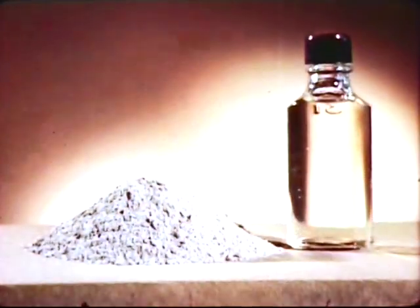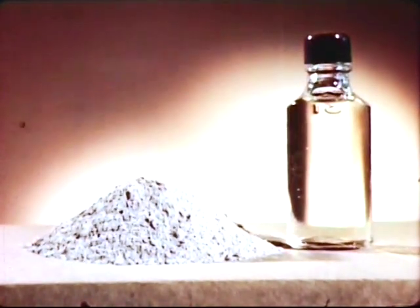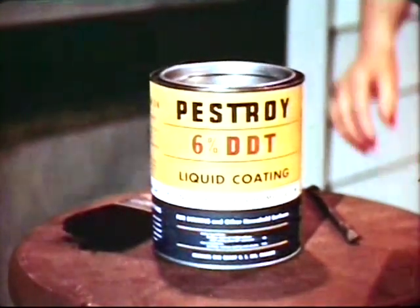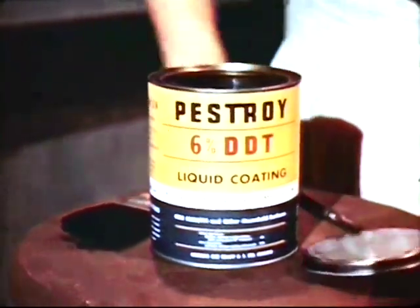In both its forms, powder and liquid, Pestroid means doomsday to us insects. For this new insect destroyer contains a lot of DDT, not just a little. Its DDT content is even higher than government specifications. But the really sure-kill feature of this insect killer isn't simply that it contains DDT.